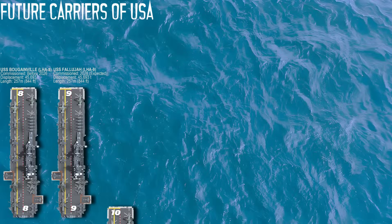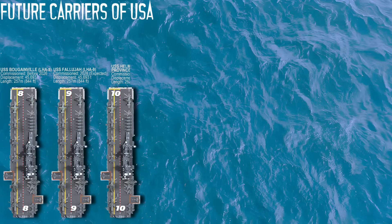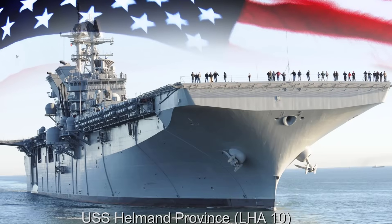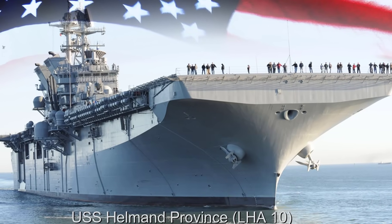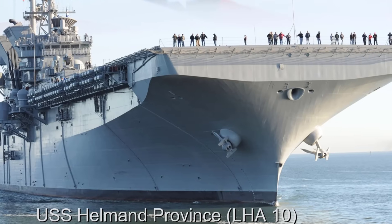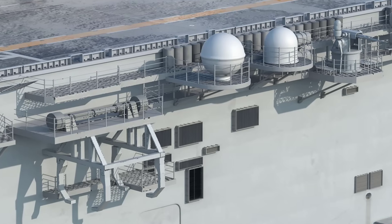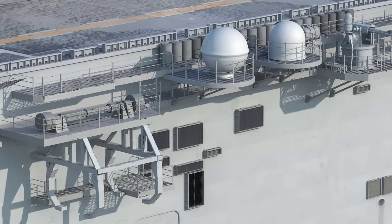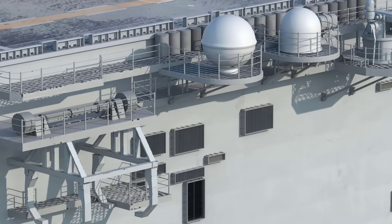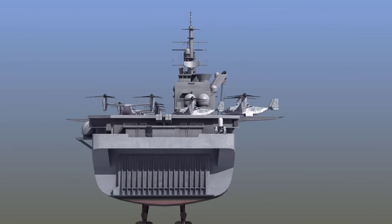The USS Helmand Province LHA-10 is the third Flight 1 America-class ship and was officially named in 2024 to honor marine operations in Afghanistan's Helmand Province. Construction is expected to begin by 2026 and commissioning is likely in the early 2030s. USS Helmand Province will be the most future-ready of the America-class Flight 1 ships, leveraging the longest design window for advanced technologies.